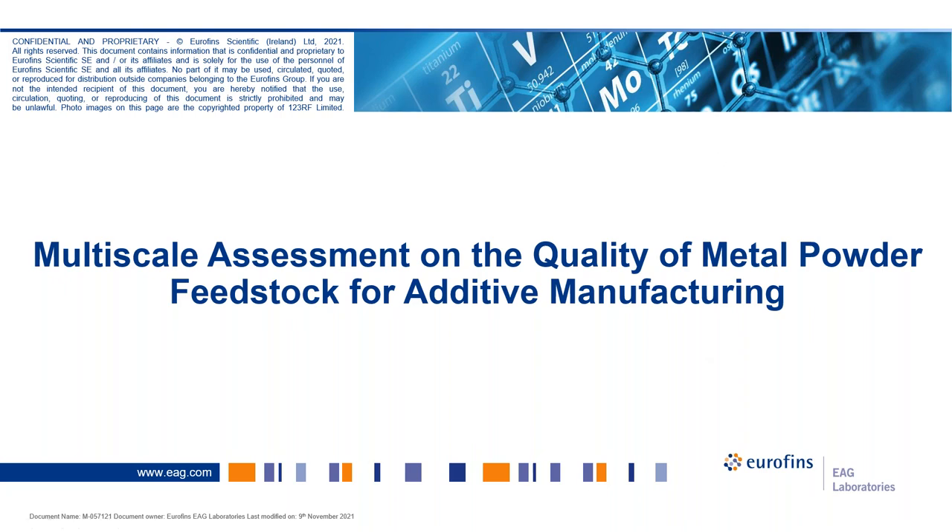Hello everyone. Today our topic, as Rina said, is going to deal with multiple concepts. Our idea is to go over some of the quality issues with metal powder feedstocks used for additive manufacturing, and we will take advantage of EAG's multi-technique combinations so we can deal with multi-length scale, multi-chemistry scales, and surface and bulk information.